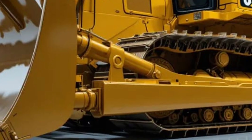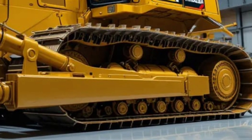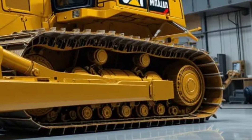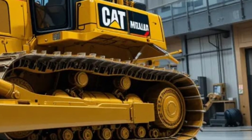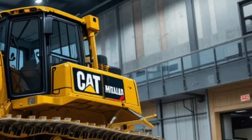This makes it an essential asset for large-scale mining operations, road-building projects, and massive earth-moving tasks. Caterpillar's engineers didn't just focus on power — they also incorporated smart technology, with onboard systems that monitor performance in real time.